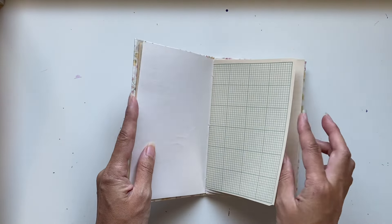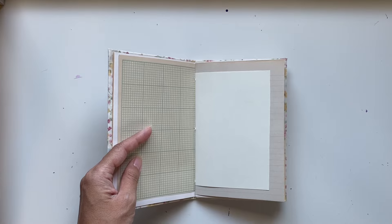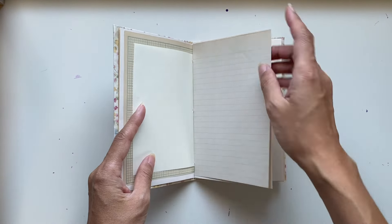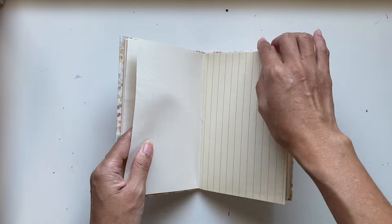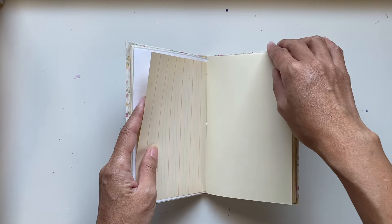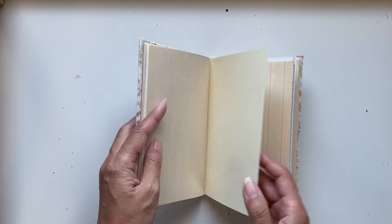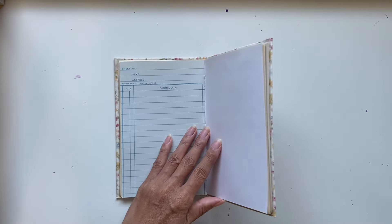I was actually considering taking it apart and putting the pages into my new journal cover because I love these pages. I handpicked each one to go in here with the intention to use it as an art journal. But then I thought, let's just keep it as this beautiful treasure journal with all my favorite pages, each one hand selected. Every page is different — I love that for an art journal and a junk journal.